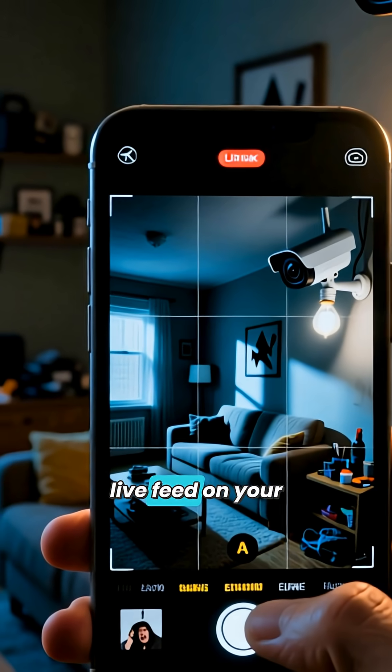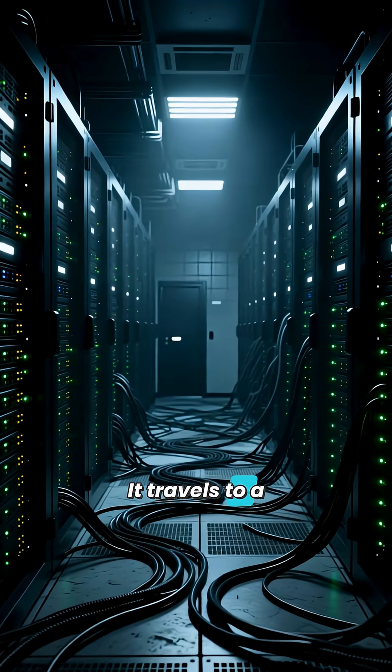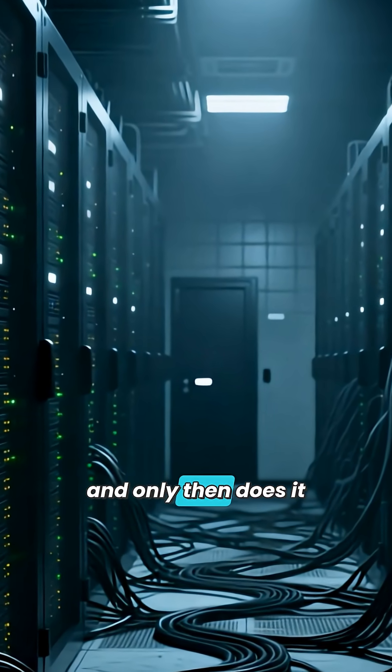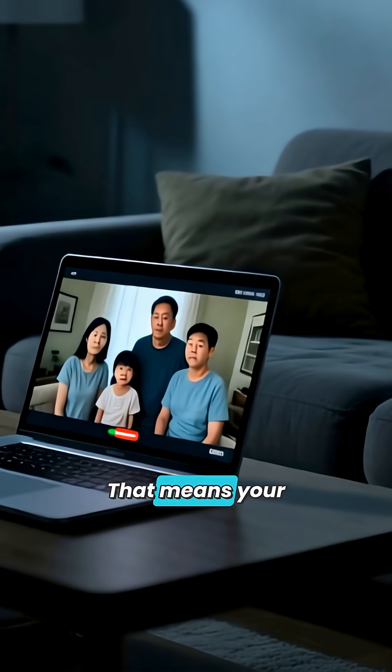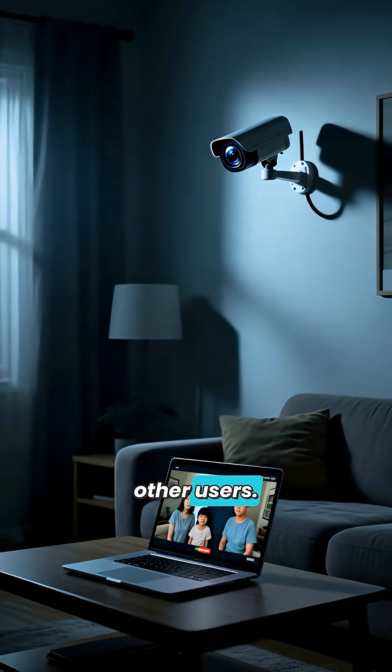When you watch that live feed on your phone, the video isn't coming straight from the camera to you. It travels to a massive server first, often located abroad, and only then does it come to your app. That means your private moments are passing through a third-party server shared by millions of other users.